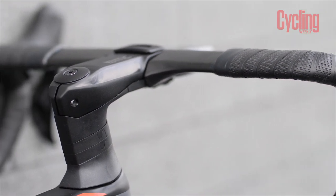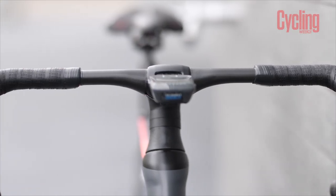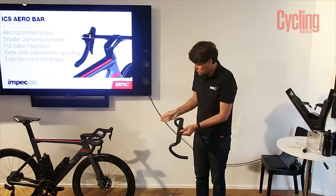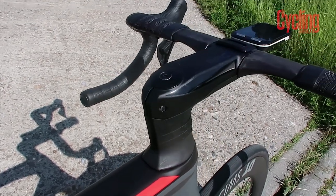The next key feature is the ICS aero cockpit at the front. ICS stands for integrated cockpit system, which we first saw on the BMC Road Machine and then the Team Machine. BMC have changed the shape to make it more aero — they've made the stem flatter and wider, which not only makes it more aerodynamic but also more vertically compliant when you've got your hands on the bars. That helps improve comfort. It comes with a new aero bar that has a round clamping area, the stem goes onto that, and you've got a really neat section with no cables visible at all.